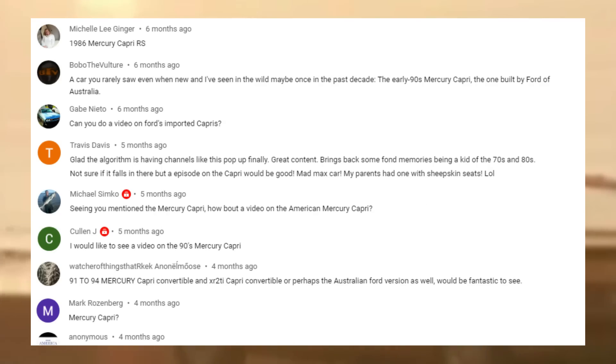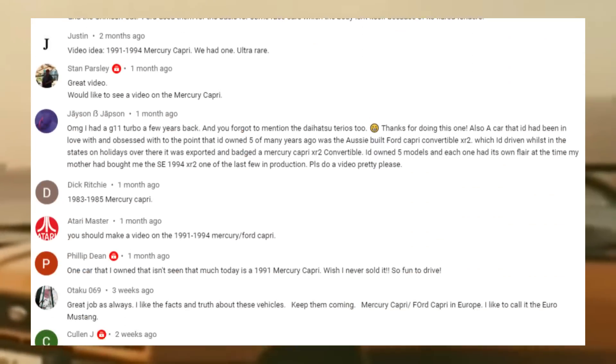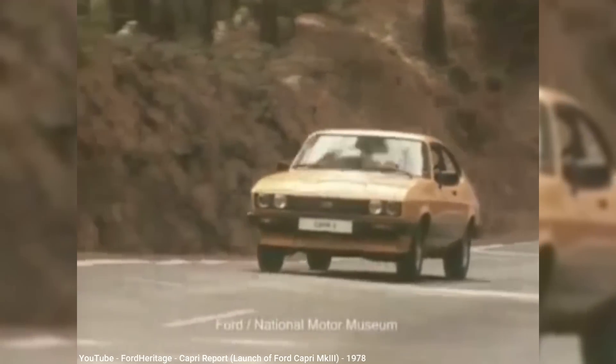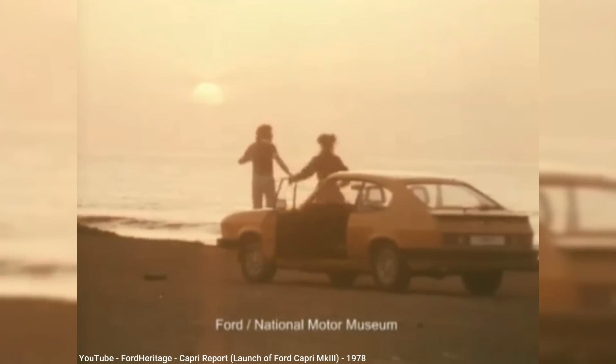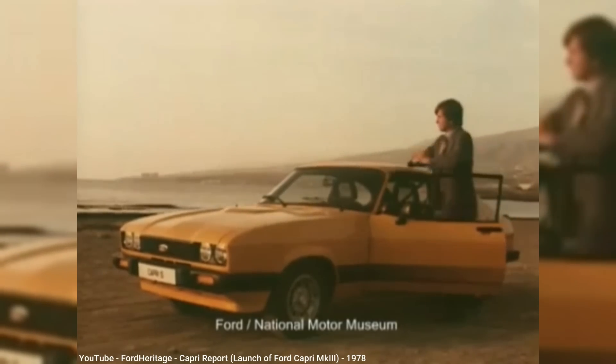Although I got several requests to feature their Capri, I suspect most requests were for just one of the multiple versions of this car as it was sold in the U.S., or maybe the versions sold outside of the U.S. that were sold as Fords. The focus of this episode will be more on the U.S.-sold versions, but if there is enough interest, I may consider featuring the Ford Capri in its own future episode.